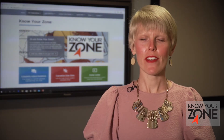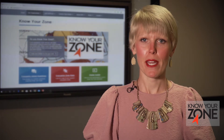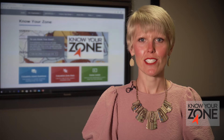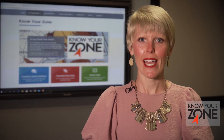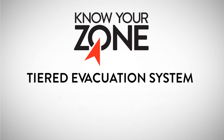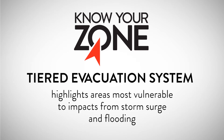Know Your Zone is a cooperative effort between North Carolina Emergency Management and County Emergency Managers. We're excited to launch this initiative during the 2020 hurricane season. Know Your Zone is a tiered evacuation system that highlights areas most vulnerable to impacts from storm surge and flooding.